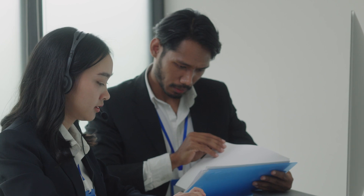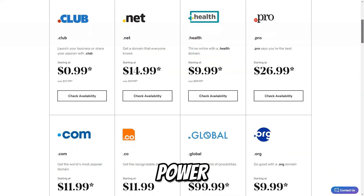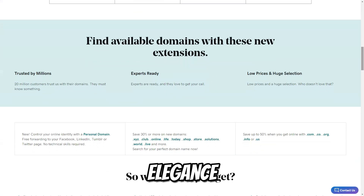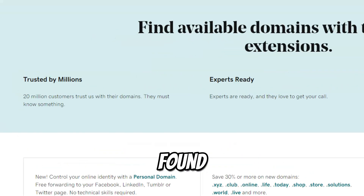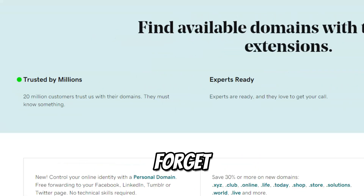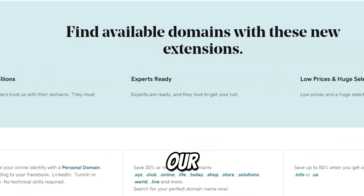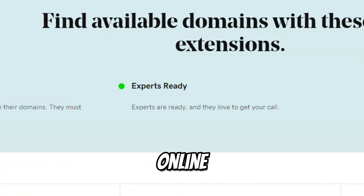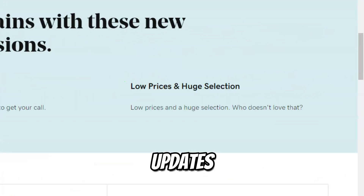Choosing the right platform is vital for your online success. Whether it's the e-commerce power of BigCommerce, the design elegance of Squarespace, or the all-in-one solutions of GoDaddy, each offers unique advantages to help you thrive. If you found this overview useful, don't forget to subscribe to our channel for more insights and tips. Join our community and let's unlock your online potential together — hit that subscribe button and stay tuned for our latest updates.